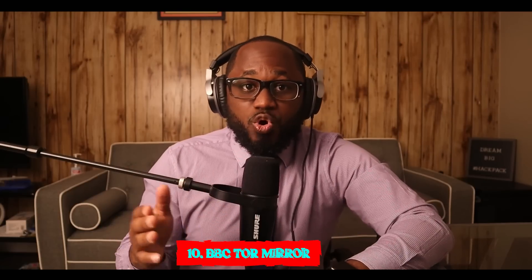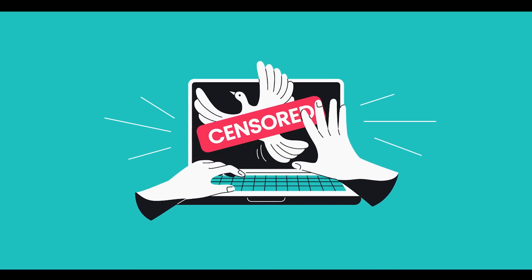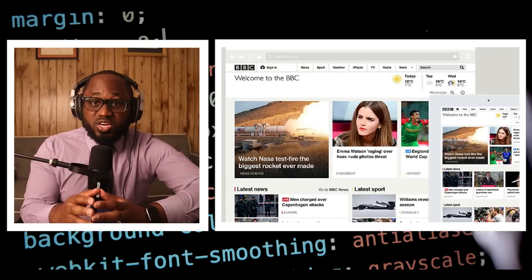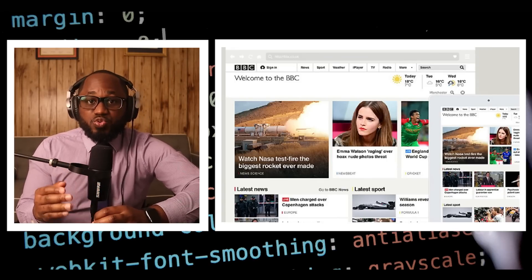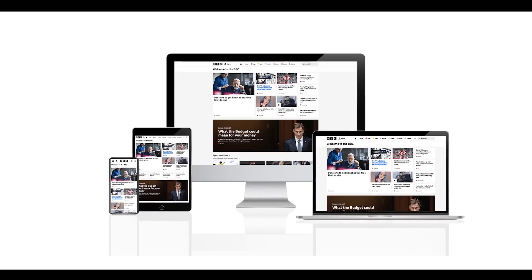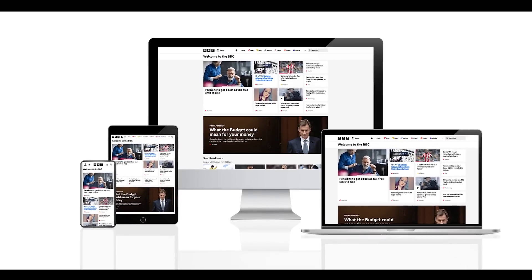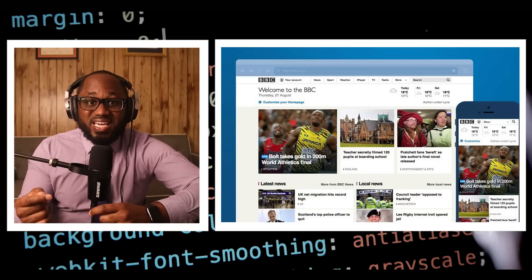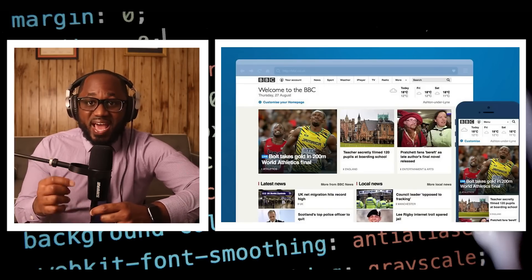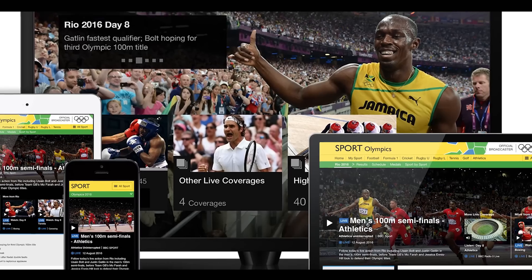Number ten: BBC Tor Mirror. In some countries such as China and North Korea, the government uses heavy online censorship and blocks many sites — for example, the BBC website is not accessible there. This is where Tor comes in handy. The BBC News website has a special .onion site you can access on the dark web. Its goal is to offer anonymous access to content without censorship, no matter where you live. The BBC Onion site is an international edition, providing worldwide news, not just UK content.